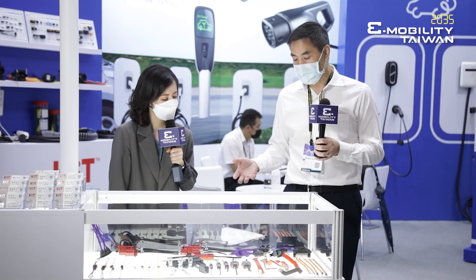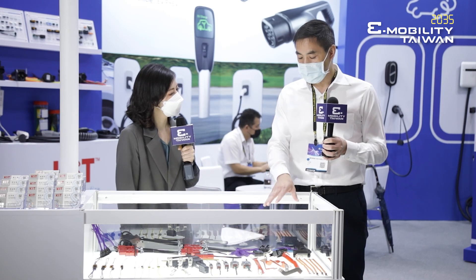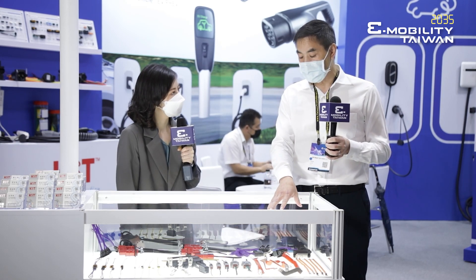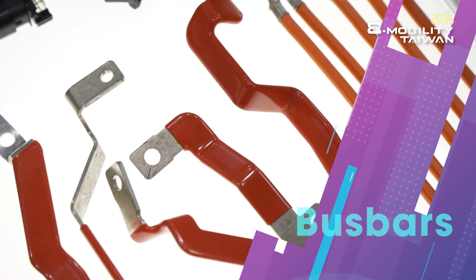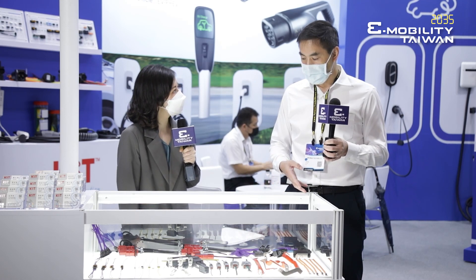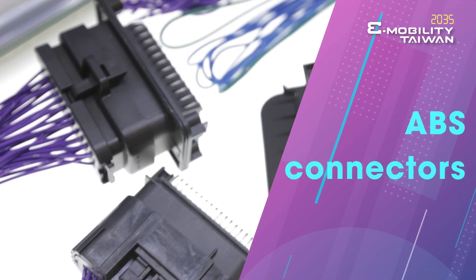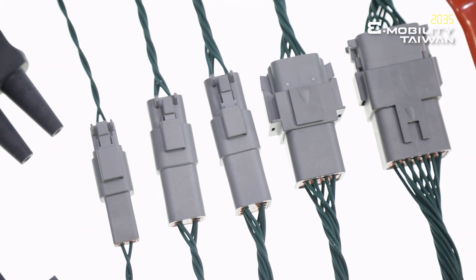We would love the opportunity to work with customers to develop their own designs. For instance, we could help them develop their bus bar solutions. We also have a full line of connectors for ABS solutions — anti-lock braking systems.